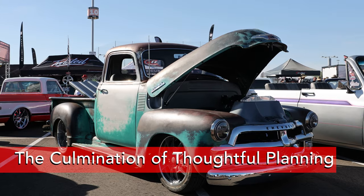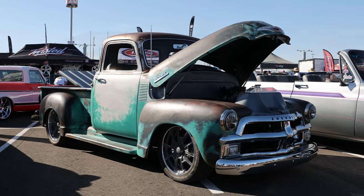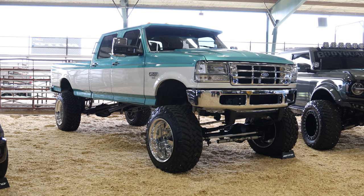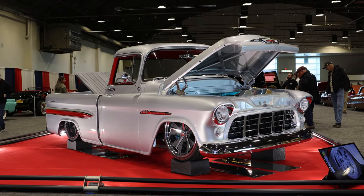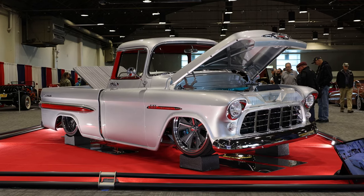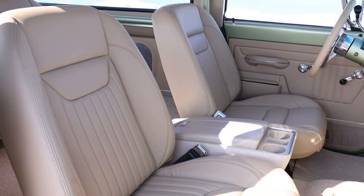So you've bought a classic truck — now armed with a crystal-clear vision, a realistic budget, a well-defined timeline, and the willingness to adapt and learn, you embark on the fascinating odyssey of custom truck planning. It's not just about transforming a vehicle; it's about the evolution of a passion into a tangible expression of individuality. As the wrenches turn and the paint dries, a classic truck becomes a testament to the dedication and craftsmanship of its owner — a journey of self-discovery, a canvas upon which your unique story is painted one modification at a time.